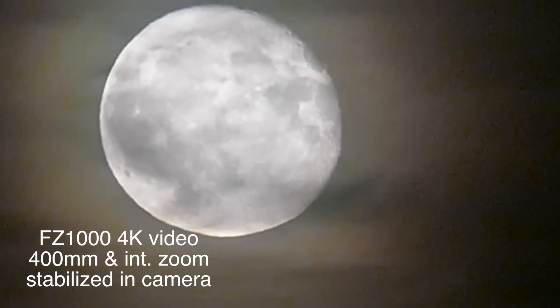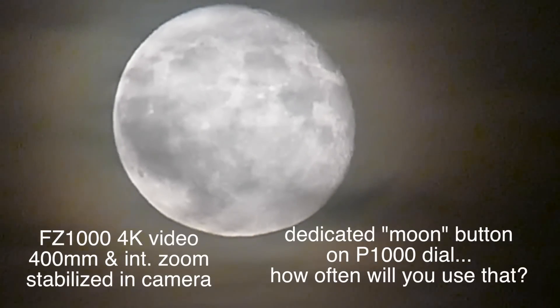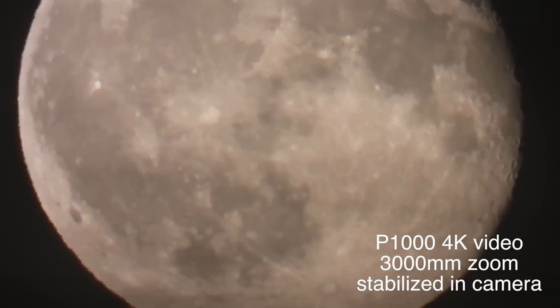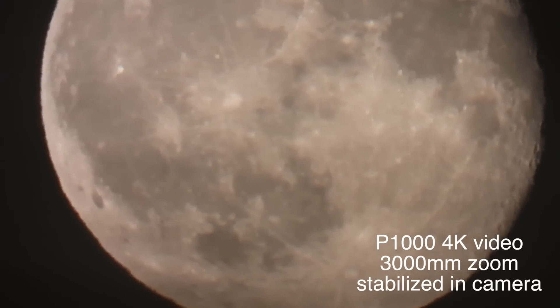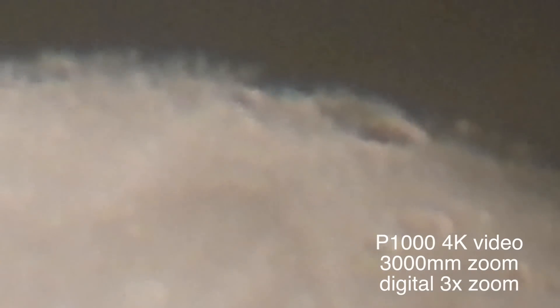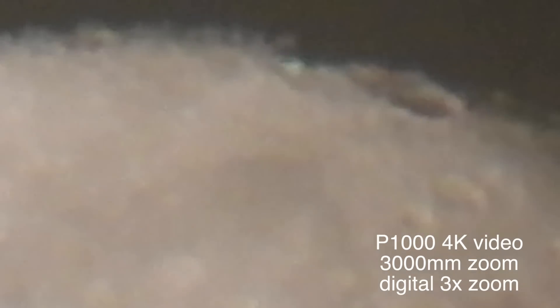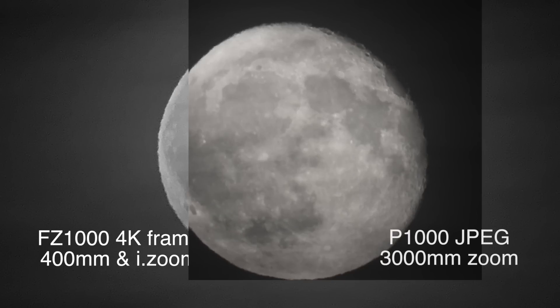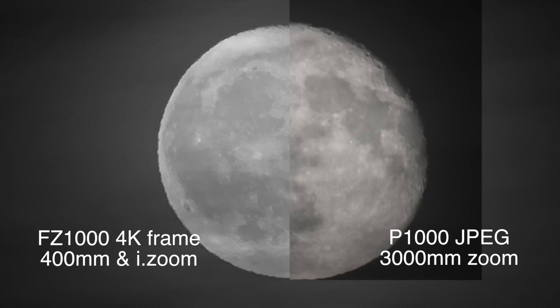Let's get the moon thing out of the way. Who takes pictures of the moon anyway? There's actually a dedicated moon button on this camera. Okay, 3000 millimeters — it's a lot of moon, fantastic. But atmospheric turbulence, tripod vibration, clouds — it can be crazy. That said, if you just take the FZ1000 at 400mm and compare it to the P1000, they're pretty close. How many moon shots do you really need? It's the foreground that makes a moon shot more interesting.